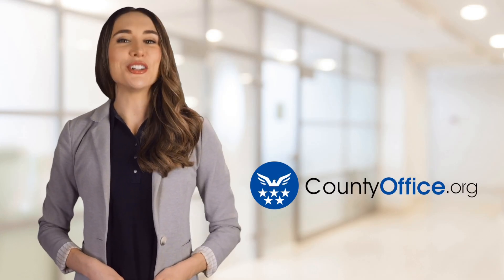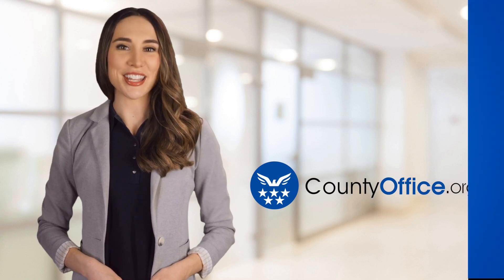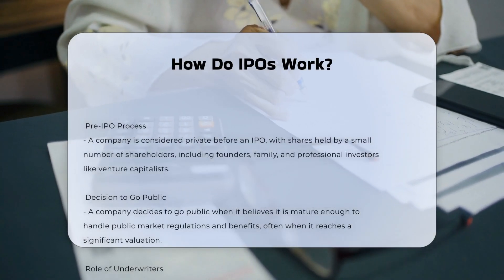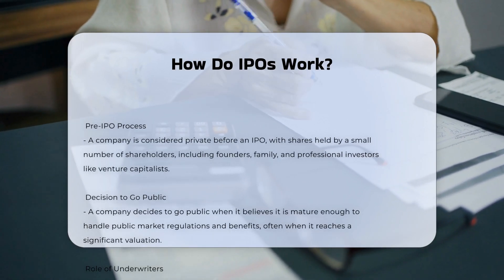Welcome to County Office, your ultimate guide to local government services and public records. Let's get started. How do IPOs work? An initial public offering, or IPO, is the process by which a private company issues stock to the public for the first time, transitioning from private to public ownership.